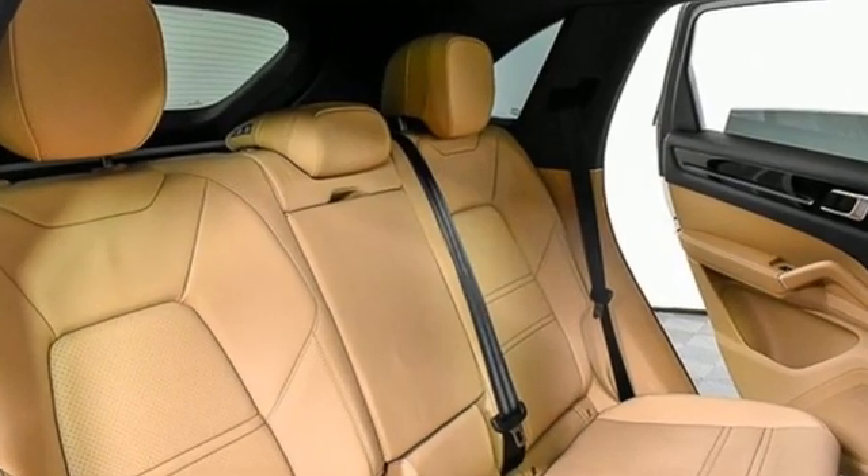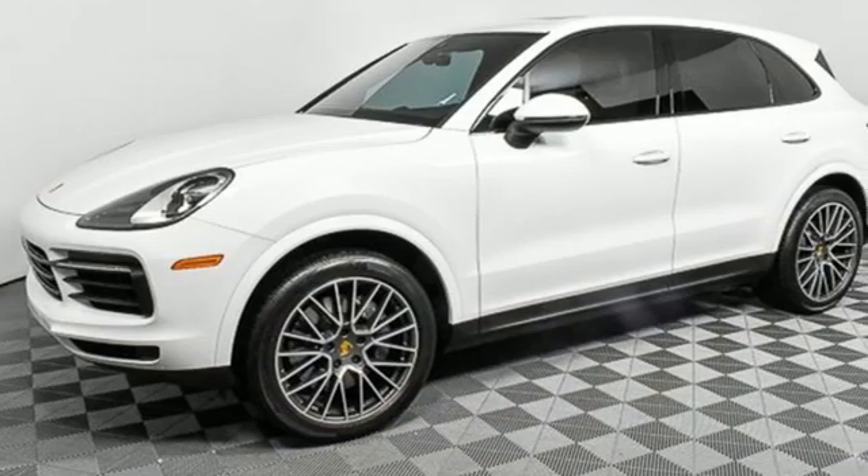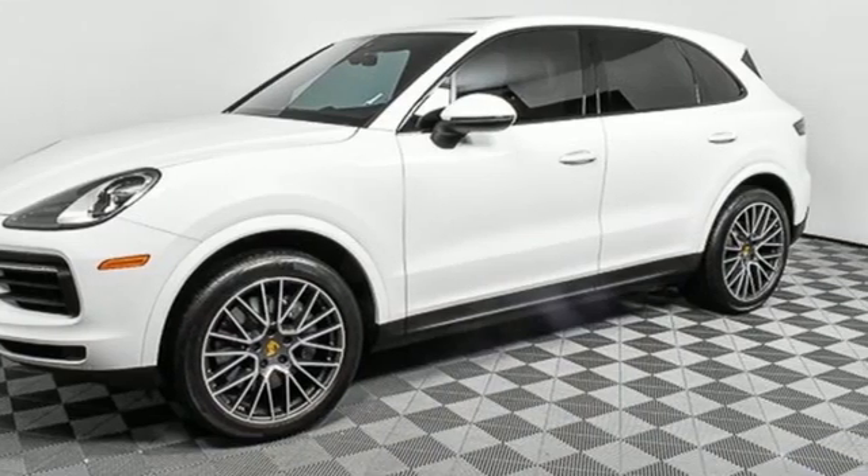Porsche — highly intelligent performance. Someone is going to drive this fantastic vehicle off the lot. It should be you. Test drive it today.